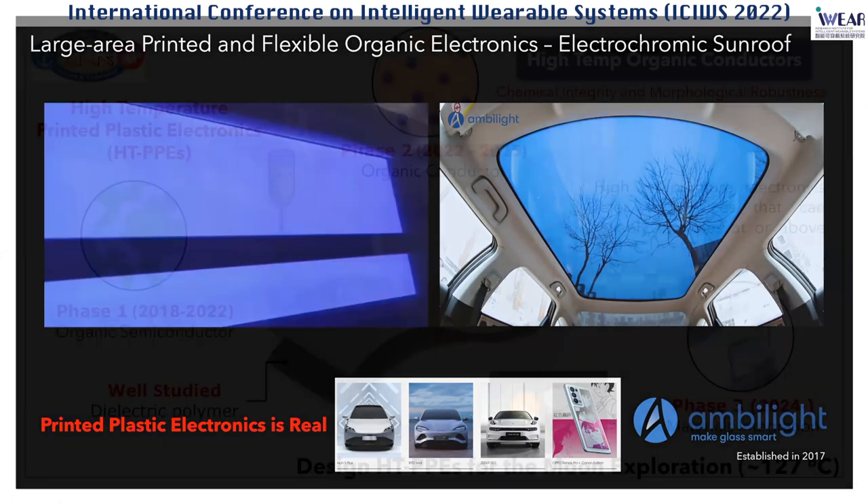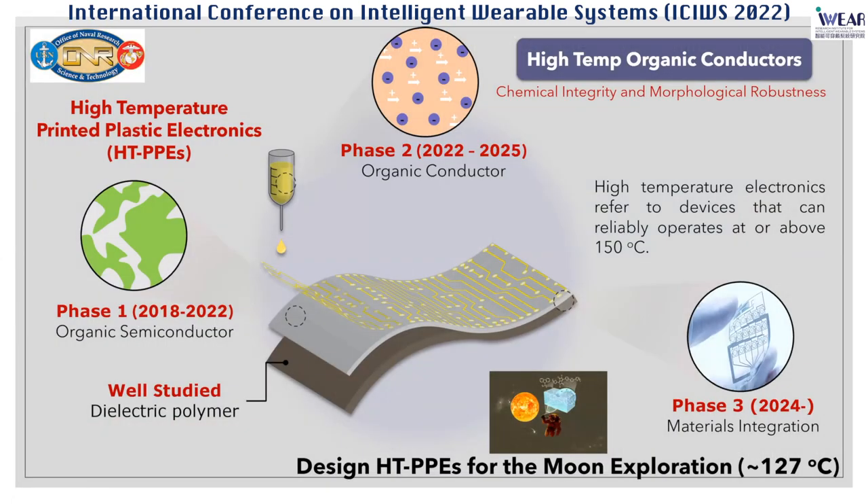What I'm going to talk about today is another interest in my research group which started four or five years ago: so-called high temperature electronics. High temperature electronics refers to panel devices that can operate at 150 degrees Celsius and higher. If you think about our cell phones and laptops, all the electronics we have usually have a temperature limit around 85 degrees Celsius. Beyond 85 degrees Celsius, your electronics will fail and malfunction.